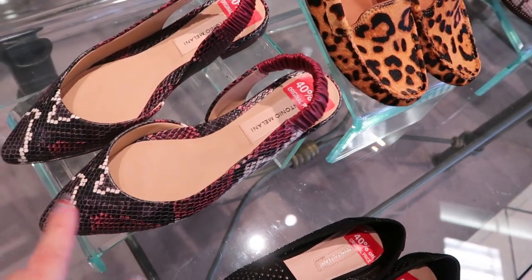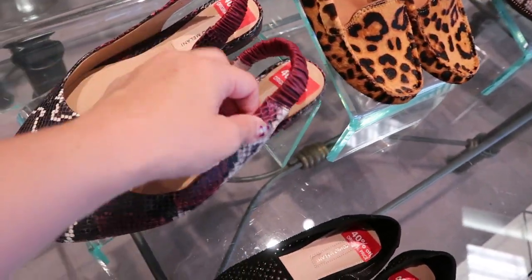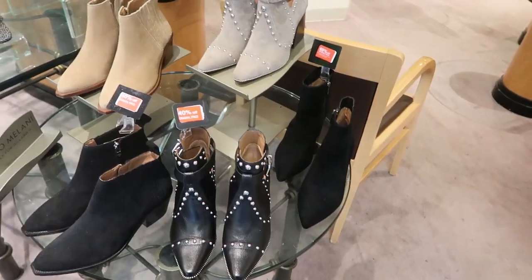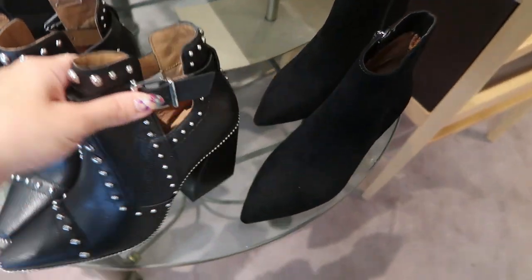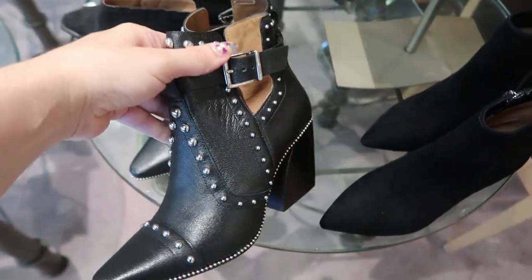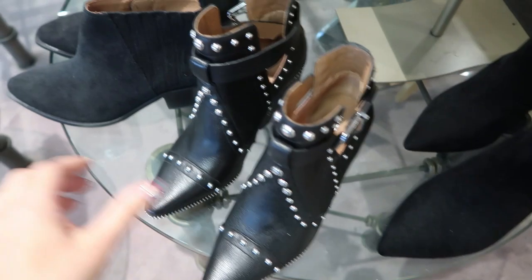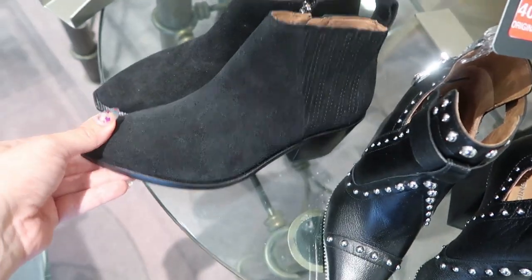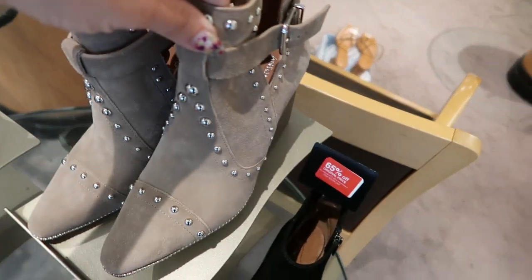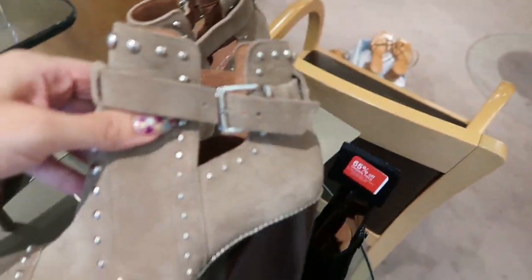These slingbacks are also 40% off. I love all of these booties and they're all 40% off. So they have this one with like the western details, the buckle and the studs. Here's like a basic black suede pair and they also have them in the beige. And this tote also has some studded details and the buckle.